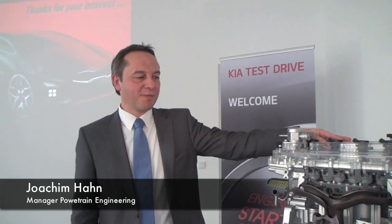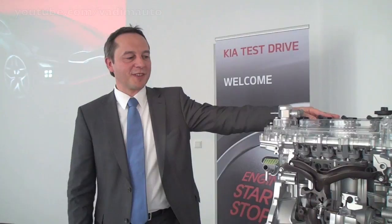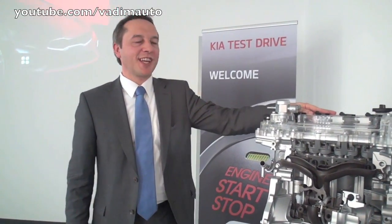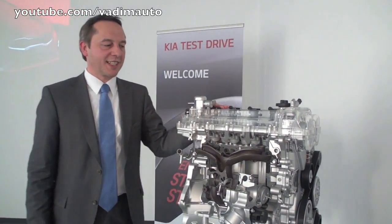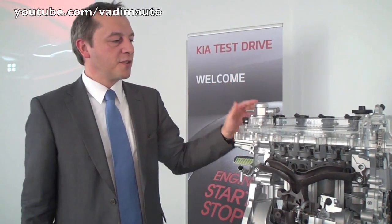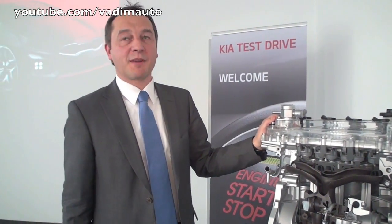My name is Joachim Hahn. I'm here responsible for the engine development for KIA, and today I'm proud to show you our new member of the so-called gamma engine family, which is in particular our first turbocharged member of the gamma engine.